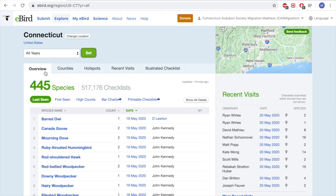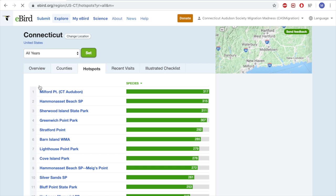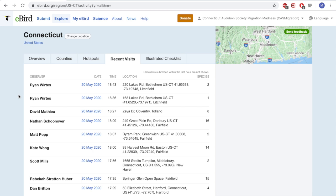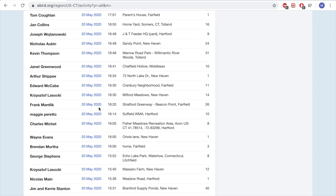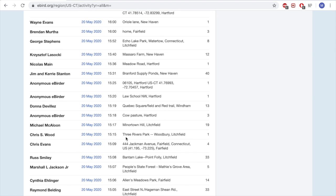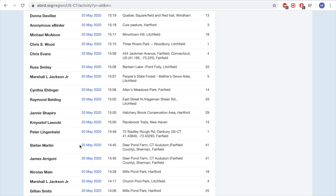Up here we can view things in a slightly different tab. We can go to counties and get a breakdown of checklists, species, etc., as well as a list of hotspots with the most species seen. Under recent visits, you can see recent checklists submitted throughout the state — for example, Frank Mantleck at Stratford Greenway, Chris Wood at Three Rivers Park, and we can find Stephan Martin, one of our land stewards at Connecticut Audubon, who was at Deer Pond Farm today in Sherman.